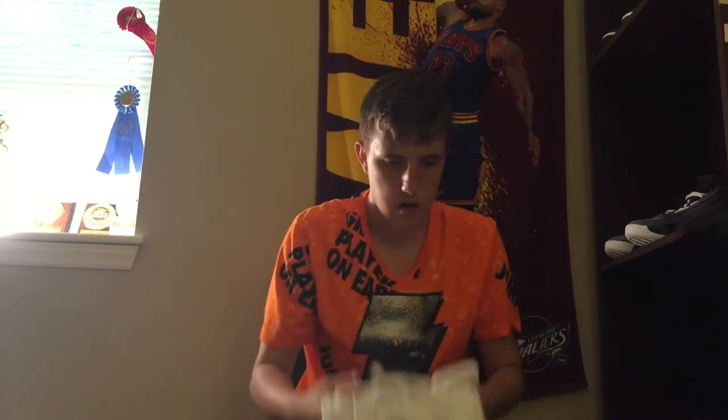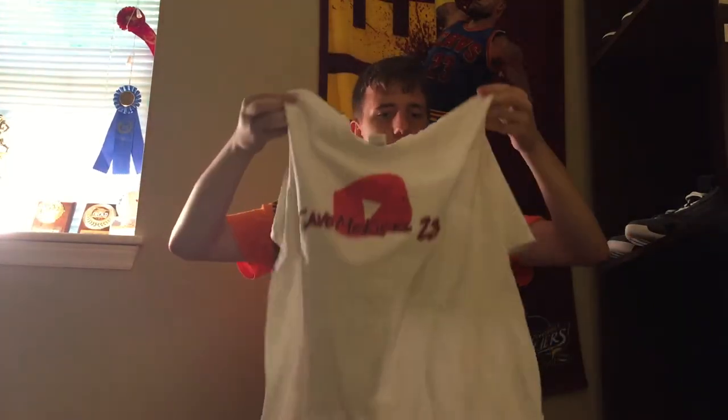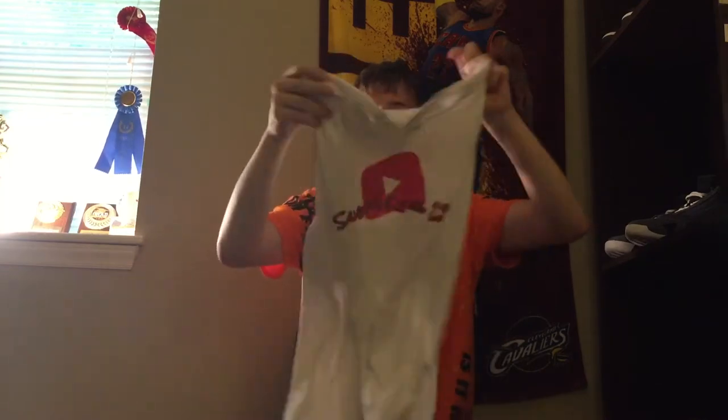Sweet — free gift, this is a size large Save Me Kicks 23 shirt. I don't know if I'm gonna keep this or not — I might sell it, or do a giveaway involving it. Okay, so there we go, first item set aside. Now let's get into the first shoe.